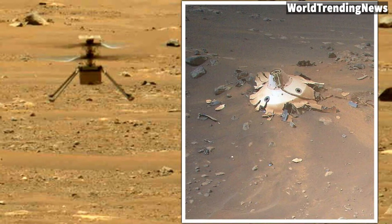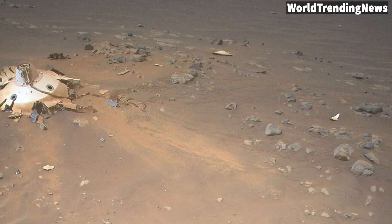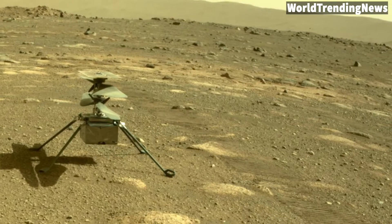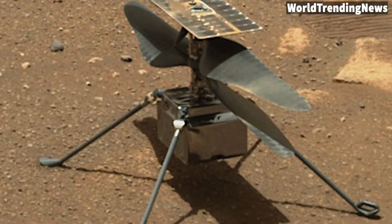Its nail-biter landing last year involved a backshell, which helped to protect the precious equipment during its entry, descent, and landing stages. During the landing sequence, the backshell and parachute were released and slammed into the ground, where they'd been mostly forgotten about.